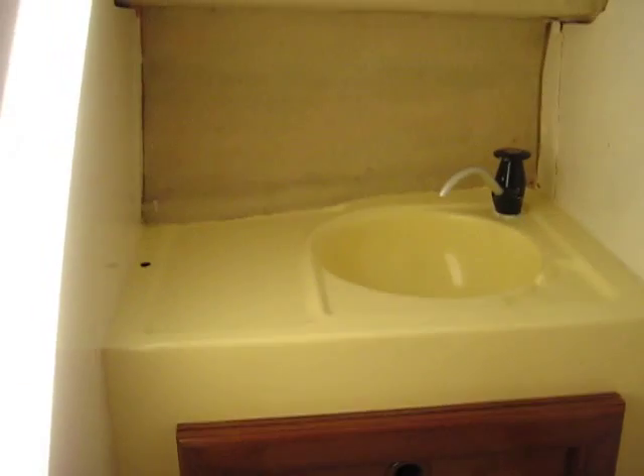And in here is the head, the loo, with its little wash basin.